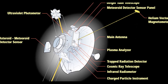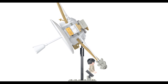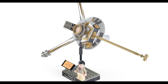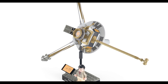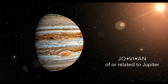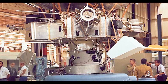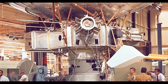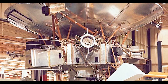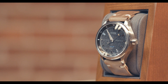Pioneer 10 paved the way for future deep space missions. Before Voyager 1 came along and claimed the most distant title in 1998, Pioneer 10 was the most distant human-made object in space for more than 25 years, having crossed the asteroid belt, the orbit of Jupiter, and eventually the orbit of Pluto — hence the name of the watch, Jovian, which means "of or related to Jupiter." Pioneer 11 shared the same design as Pioneer 10 and became the first mission to explore Saturn, the second spacecraft in humanity's early reconnaissance of the outer solar system.